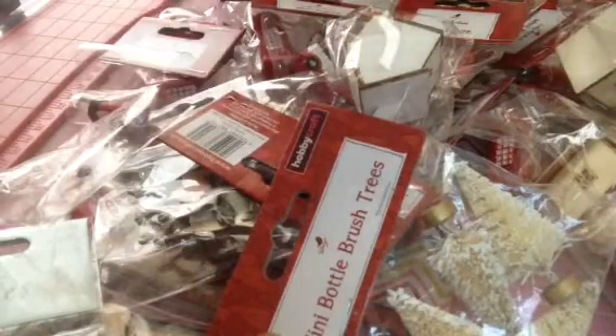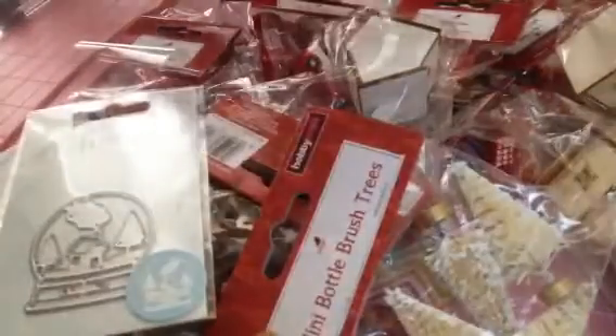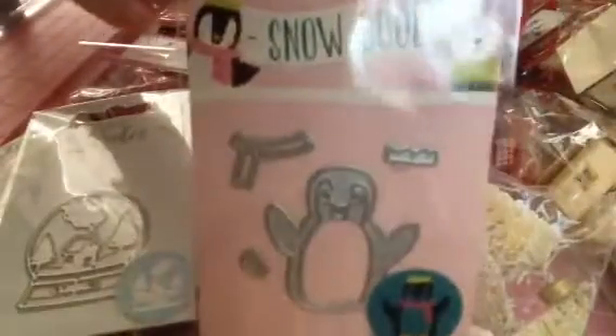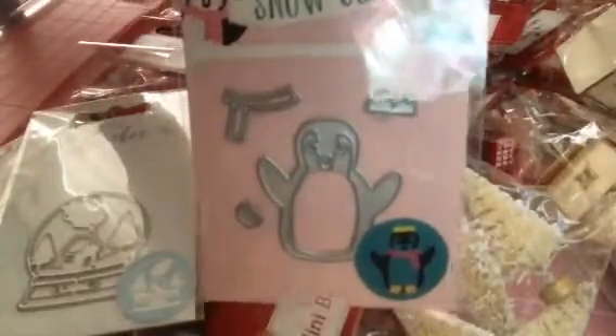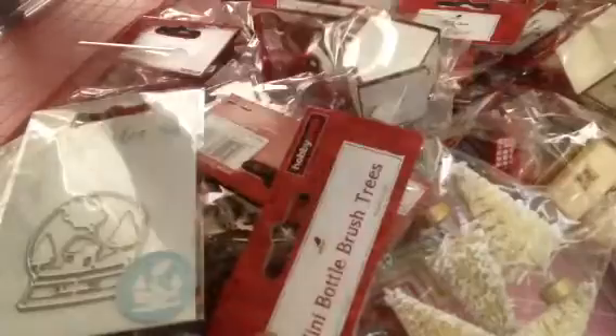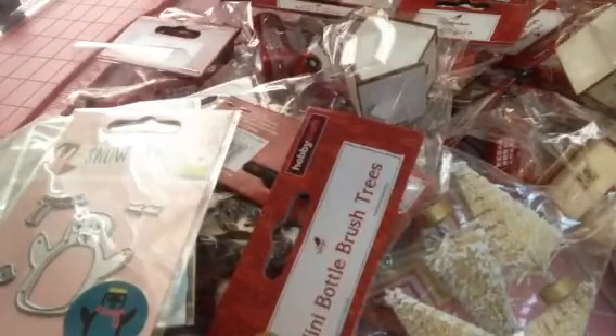Oh, I've got two more items! I picked up these die cuts — I picked up two of those, one for me and one for a friend, and they were a pound each, down from three pounds. And also this little snow penguin that I picked up for a friend — this was down to a pound too. So I picked up some die cuts for my swap box and for friend Mal.